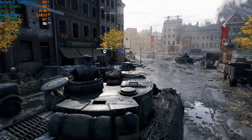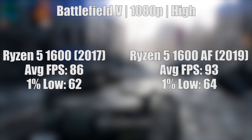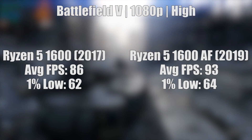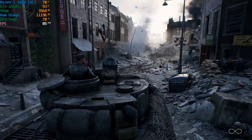Battlefield 5 likes a good strong CPU with plenty of cores, and either chip once again won't disappoint. This tank level put both 6-core 12-threaded processors through their paces, and the 1660 Ti makes for a nice combination.